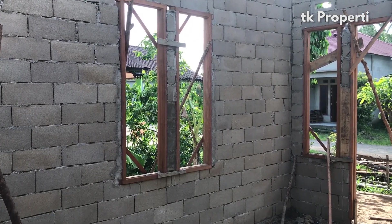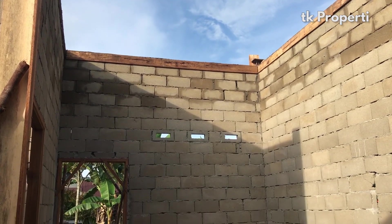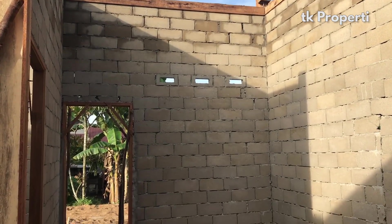Rumah Jalan Petani ini meski dalam proses, tapi banyak peminatnya. Dan juga akan dilengkapi dengan lantai keramik, plafon gipsum, dan dinding bata kopling plaster.